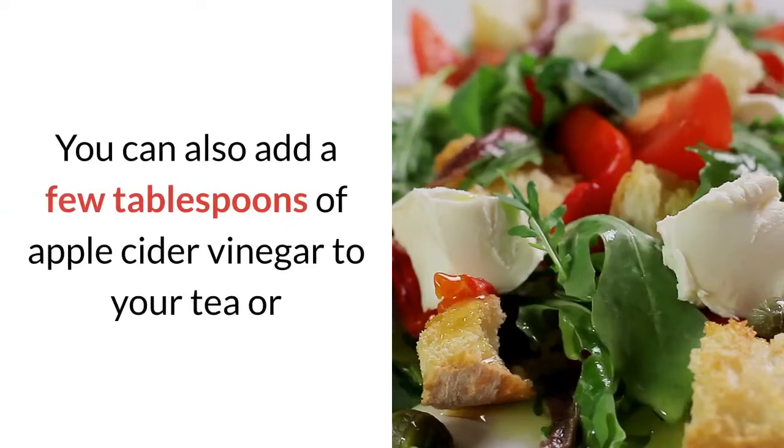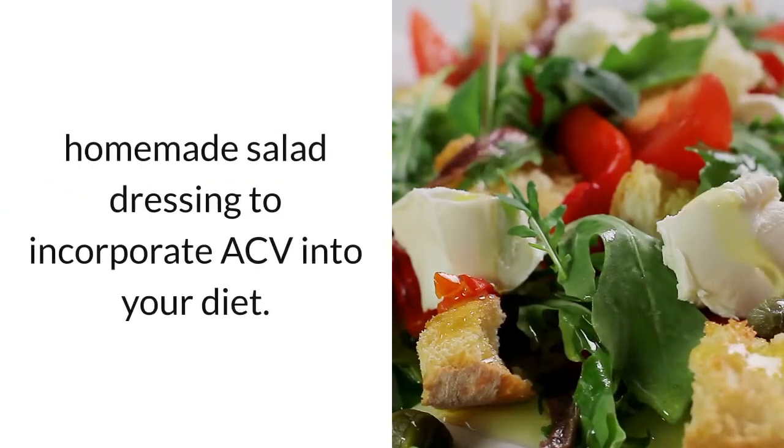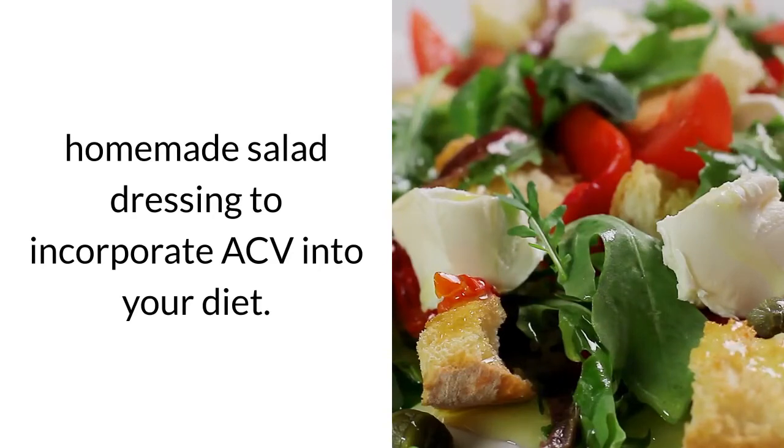You can also add a few tablespoons of apple cider vinegar to your tea or homemade salad dressing to incorporate ACV into your diet.